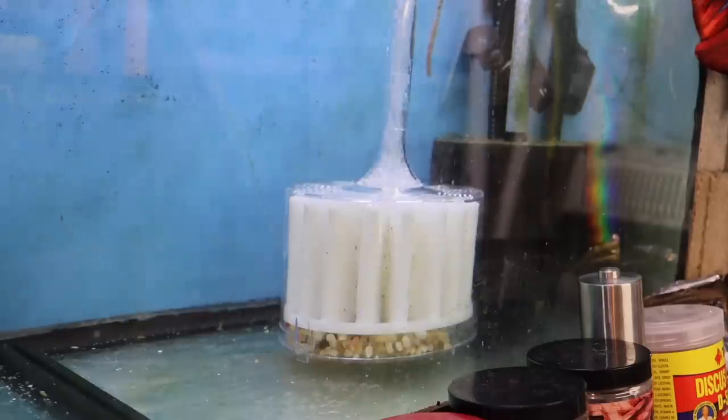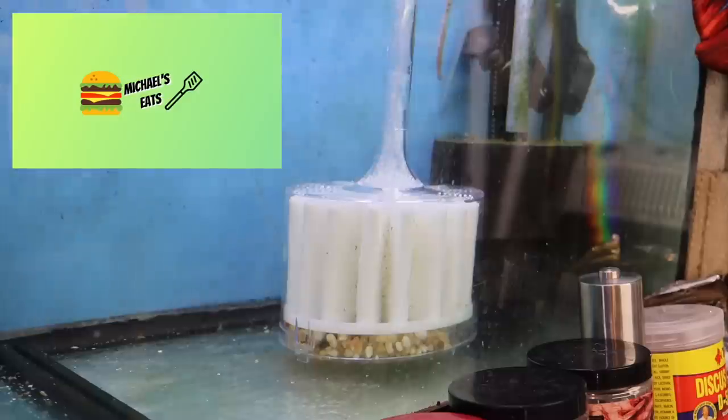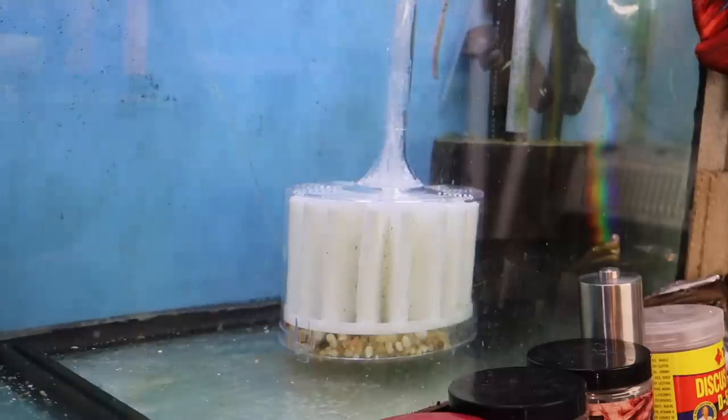That does it for this Japanese box filter unboxing and review. Hope you guys liked it. Don't forget to check out my website michaelsfishroom.com. Also please check out Michael's Eats, my new cooking channel. We'll see you soon — have a great day.